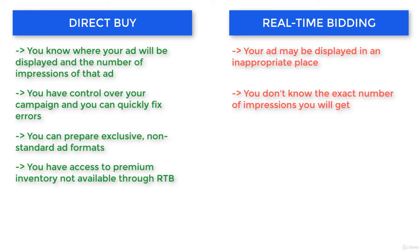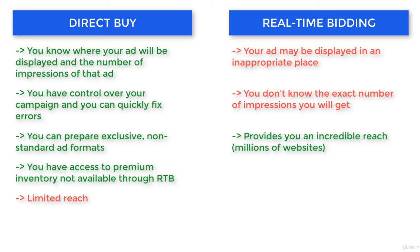Now let's take a look at the benefits of real-time bidding. With this type of buy, you will have better reach. Think about millions of websites you can place your ad on. With direct buy, you are limited in this regard.